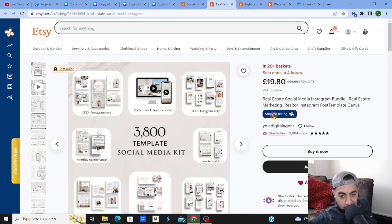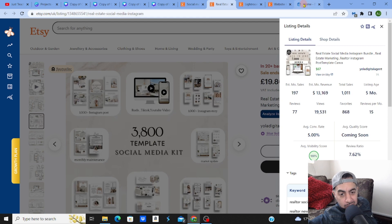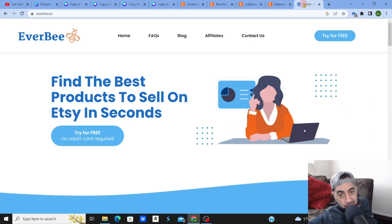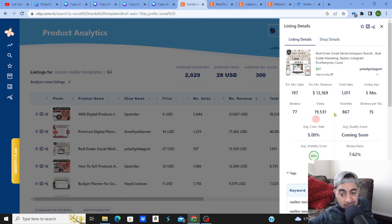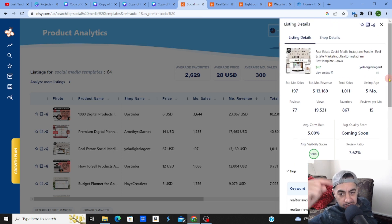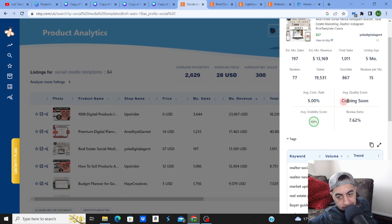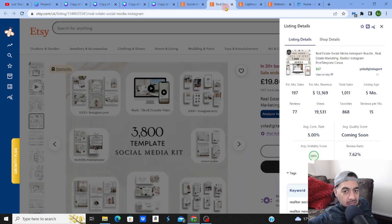I analyze listings using my favorite SEO software, EverBee — you can check the links in my description and try it for free. It gives me detailed information. This listing has only been up for five months and is making over $13k monthly on a monthly basis. It has a conversion rate of 5% and a visibility score of 100, which means the SEO is really good. These sellers are doing something right.